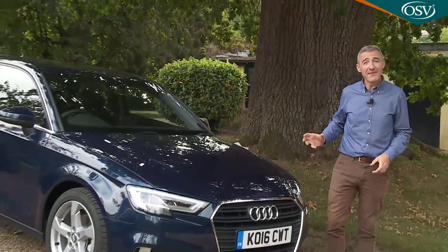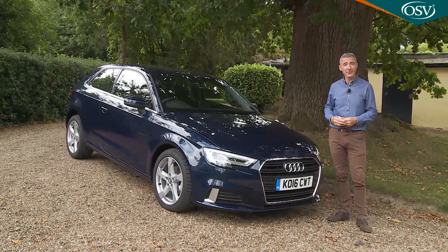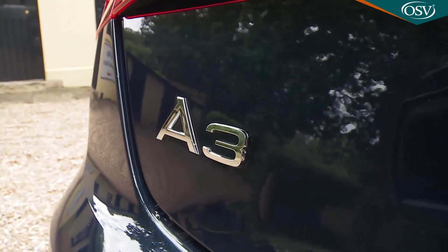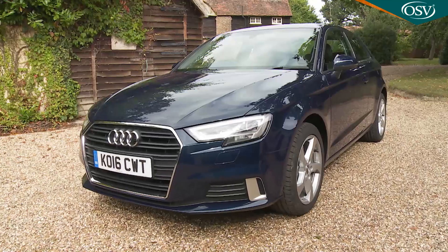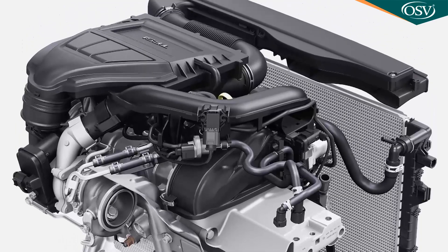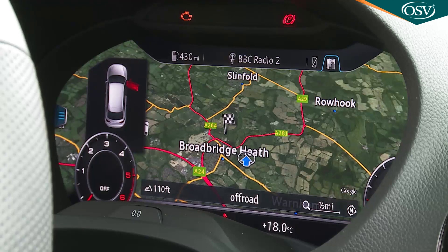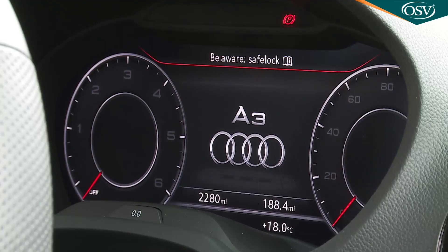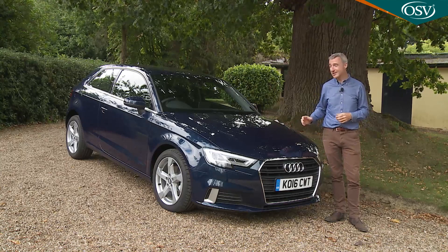To further cement its premium credentials, this much improved third generation A3 range was launched in summer 2016. The update deserves attention: the usual minor styling enhancements are accompanied by genuine substance. There are two sophisticated new petrol engines, real advances in media connectivity, and even the option of the fully digital Audi Virtual Cockpit instrument binnacle from the brand's TT sports car. Will it be enough to make potential buyers take a fresh look?